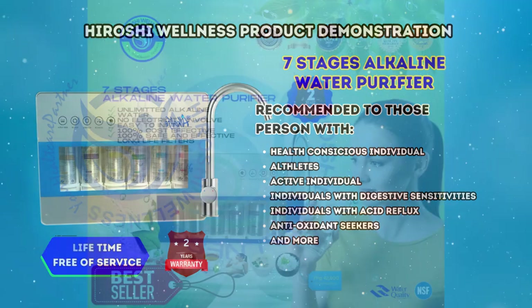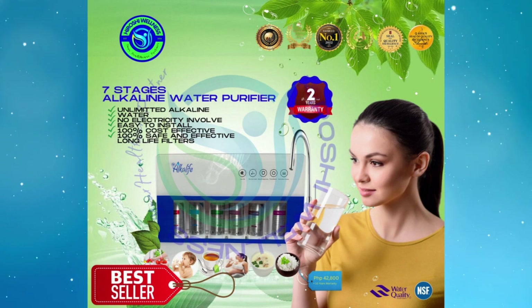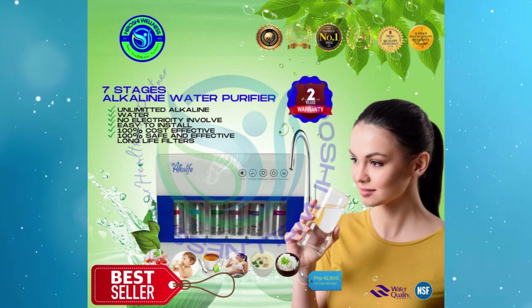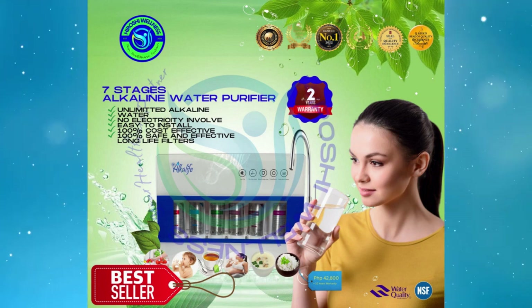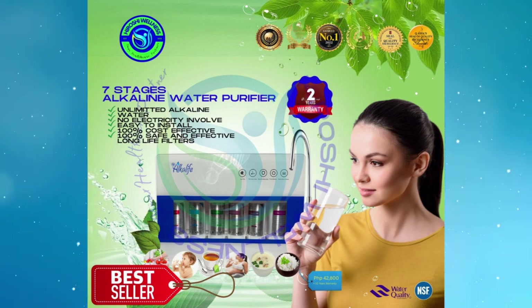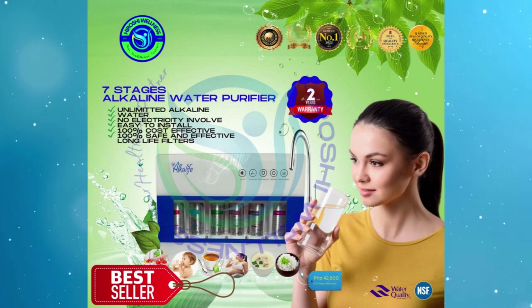The 7-Stage Alkaline Water Purifier features a comprehensive system of 7 filters, delivering unlimited alkaline water without the need for electricity. Its installation is hassle-free, ensuring both cost-effectiveness and safety. The long-life filters guarantee 100% effectiveness in providing clean and healthy water.